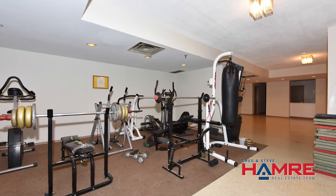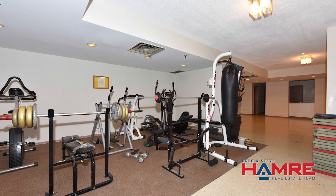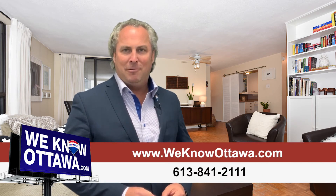The amenities included in this building are a fitness center as well as bike storage. For additional information and pictures on this property, please visit our website at www.weknowottawa.com.